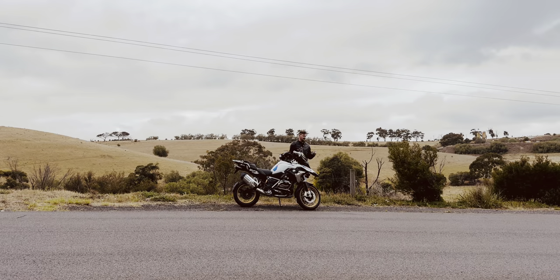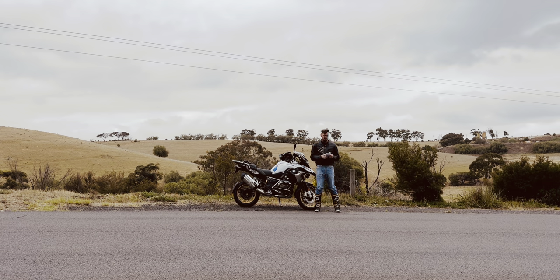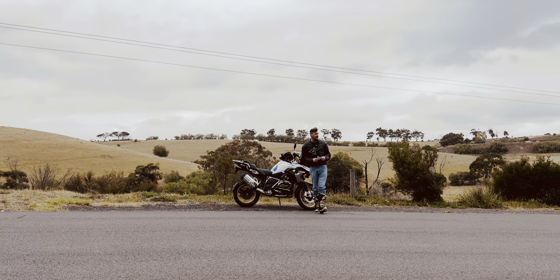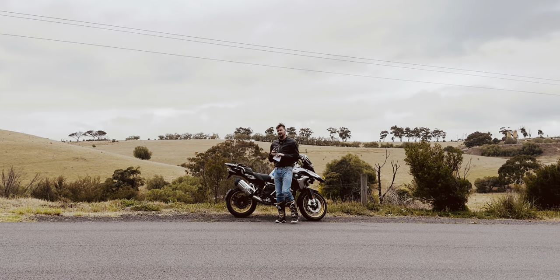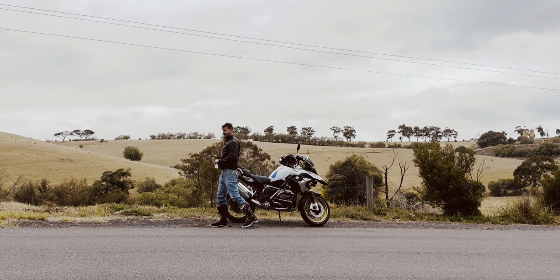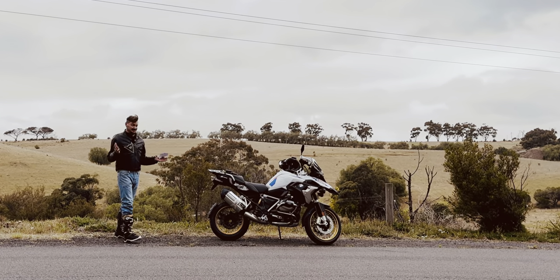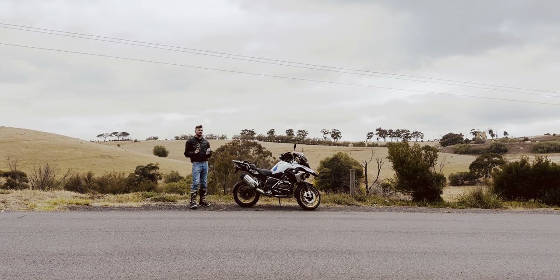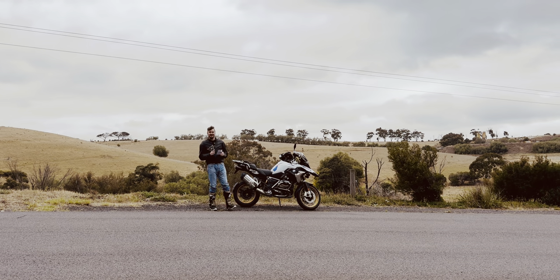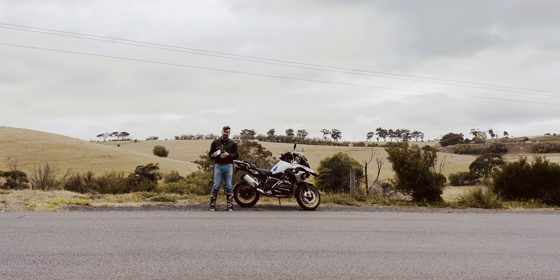All jokes aside, the 1300 has actually had more issues than any of the other bikes, like the Multistrada, the Tiger, the KTM. The Tiger 1200 and the Multistrada haven't had that many issues compared to the 1300 that's come out only a few months ago, and it's had more issues than, say, the Multistrada or the Tiger.